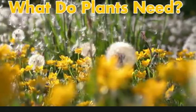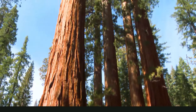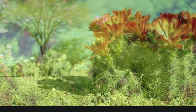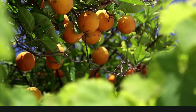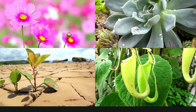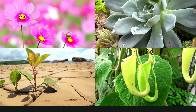What do plants need? Some plants grow tall toward the sky, while others spread out flat on the ground. Some have colorful flowers, or delicious fruits, or traps that snap shut. But no matter what they look like, all plants need the same things to survive.